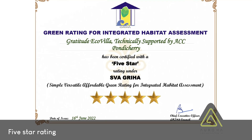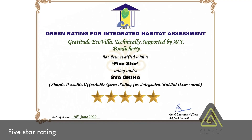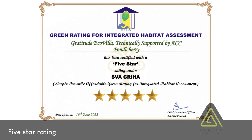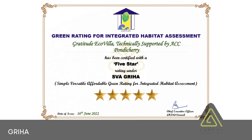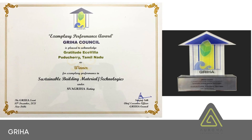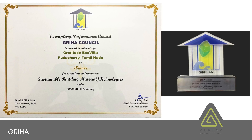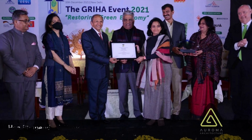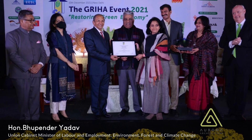Gratitude has received a 5-star green building rating from India's national green building rating agency, GRIHA. More importantly, Gratitude has received the exemplary performance award — a one-of-a-kind award — presented by the Environment Minister of India, Sri Bupendra Yadav.